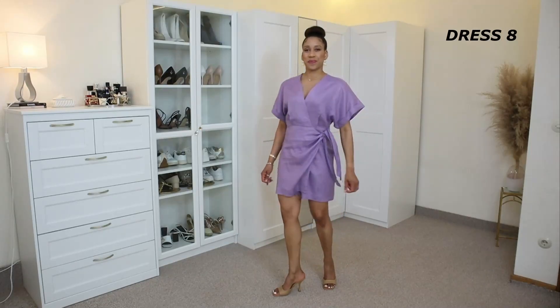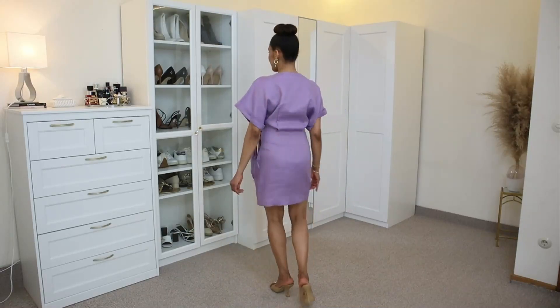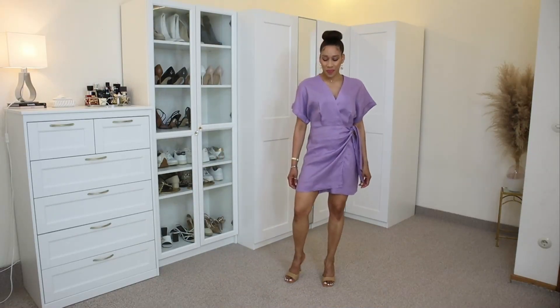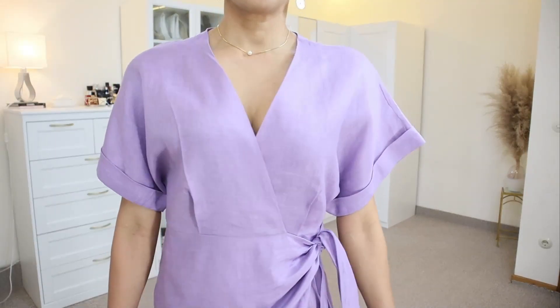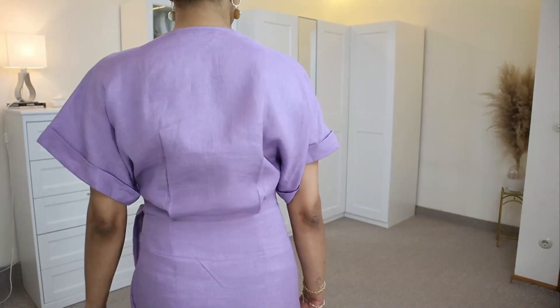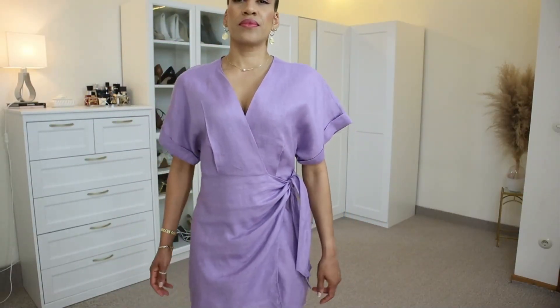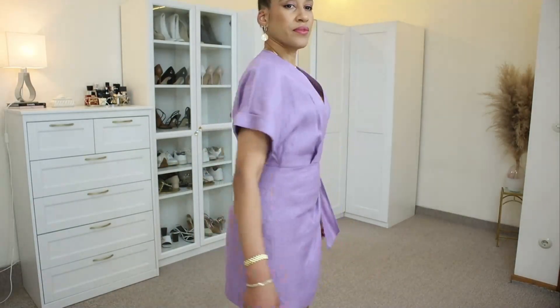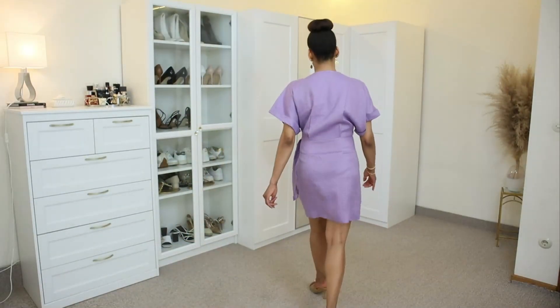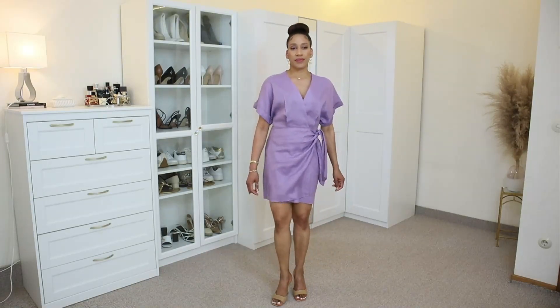You may have seen this dress on my social media or in another video, but I'm showing it again because it is still available and now comes in two other colors: black and lime. This mini dress has a wrap design with a tie detail on the side. It has a V-neckline with short sleeves and folded cuffs. This dress has been made with 100% linen and I am wearing size 38.